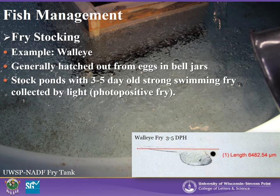Strong swimming fry will be concentrated near a light source, as shown in the fry tank photo. Walleye fry are innately attracted to light in their early life stages due to their initial food source of zooplankton, which are concentrated in the sunlit waters.